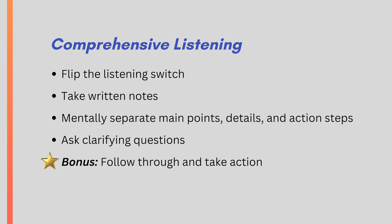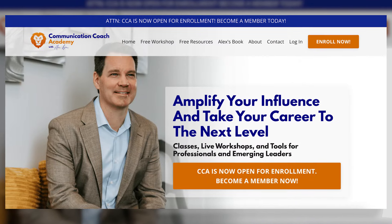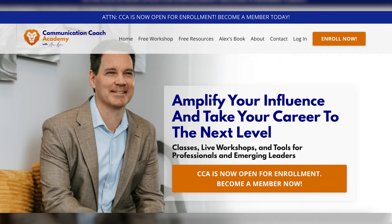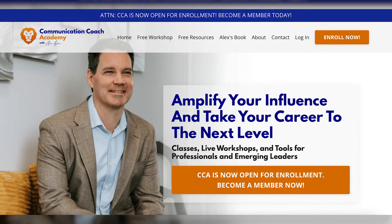Here's a recap of the tips from this video on comprehensive listening. I'd love to hear in the comment section about the tip that you think will help you improve your listening the most. The next and final video in this series is all about the important topic of empathetic listening, so be sure to tune in for that next week. Take a look at my free resources on my webpage — there's a free class, free downloads, all sorts of resources that cost you absolutely nothing. Until next time, thanks, God bless, and I will see you soon.